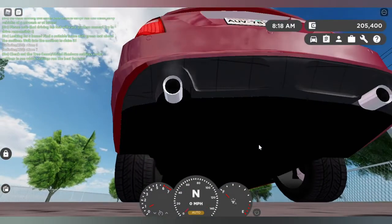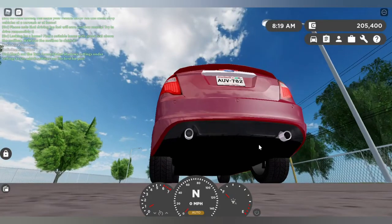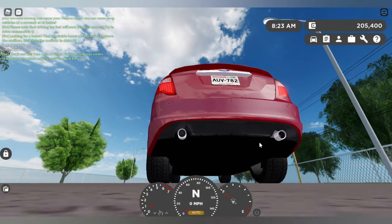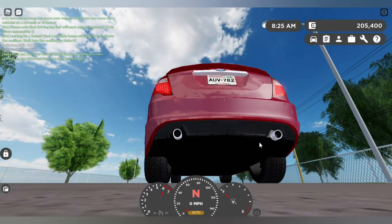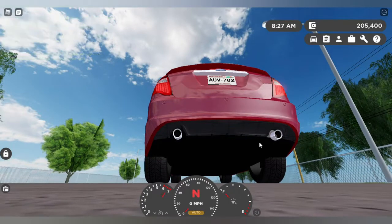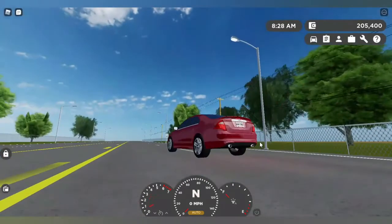It sounds like a nice petrol car — not like a police patrol car, but that petrol feel, you know. Sounds very nice, very very nice. And these are the lights.